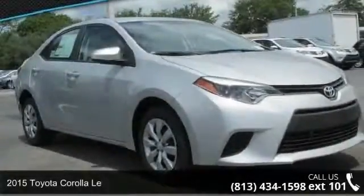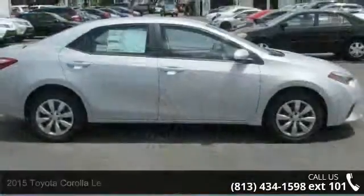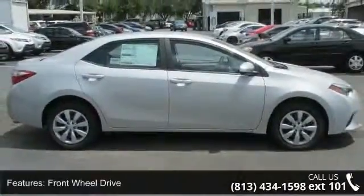Check out this 2015 Toyota Corolla. If you are looking for a first-rate auto, this one could be yours today. Enjoy these notable features: